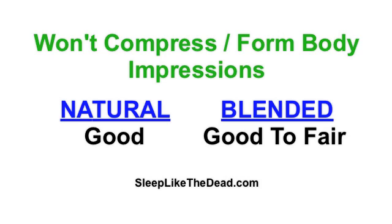In regard to the mattress compressing or forming body impressions, natural latex tends to do a little bit better on this issue than blended latex. In other words, over the course of its life, a natural latex mattress is more likely to maintain a flat, level sleeping surface.